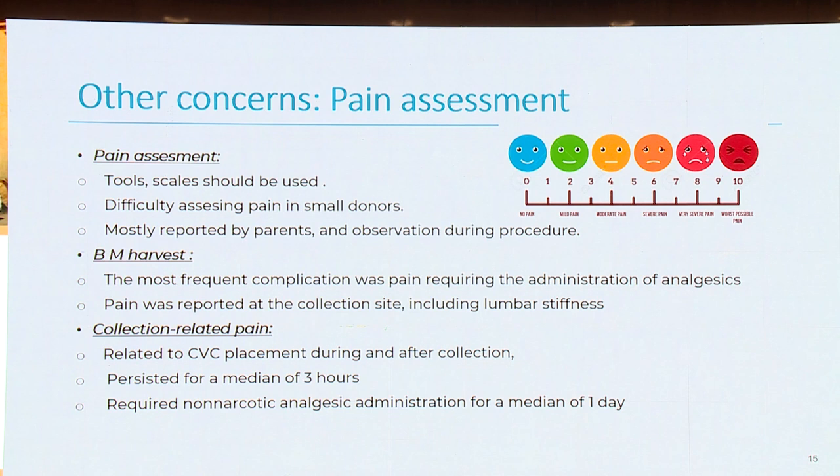Regarding pain assessment, we need tools and scales to assess pain in these children. It is difficult to assess pain in a small donor, mostly reported by parents and through observation during the procedure. For bone marrow harvest, the most frequent complication was pain requiring analgesic administration, reported at the collection site including lumbar stiffness. Collection-related pain, related to catheter placement during and after collection, sometimes persists for a median of three hours or more, requiring non-narcotic analgesic administration for a median of at least one day.